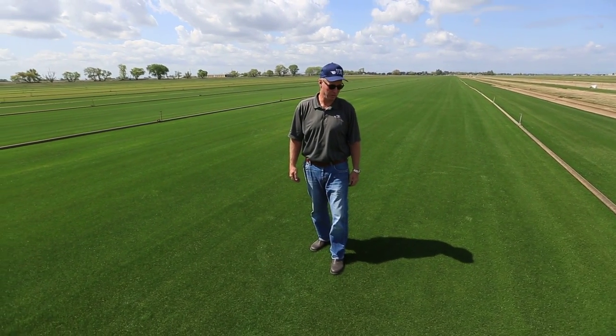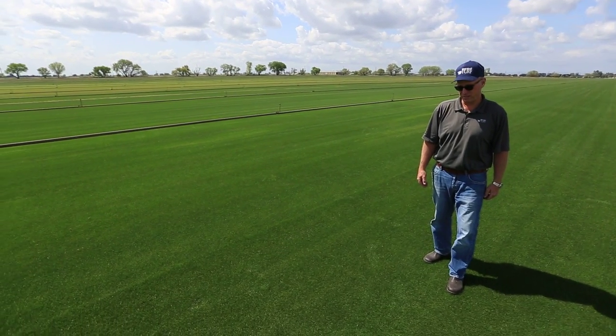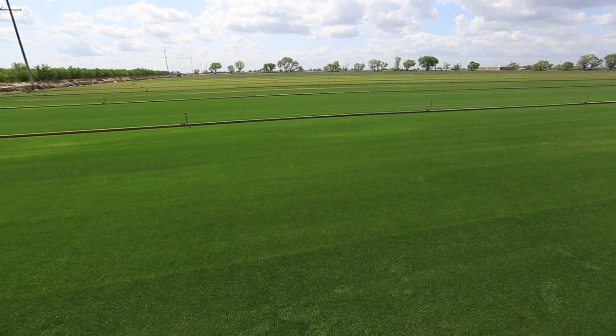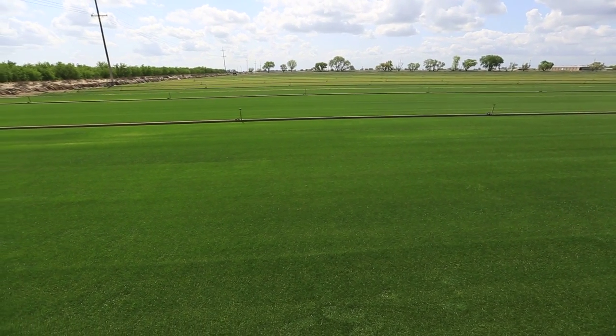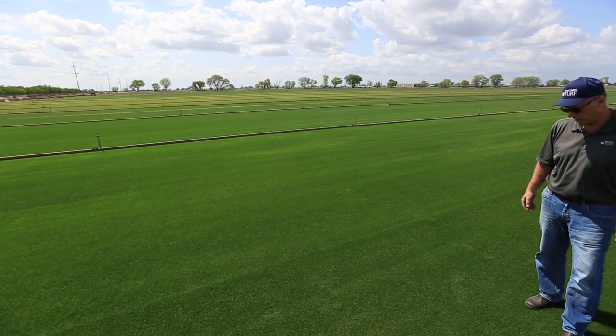I'm standing in the field that we're going to be supplying the new Levi's Stadium out of in Santa Clara for the San Francisco 49ers. The field we're standing on is Bandera Bermudagrass, overseeded with a three-way blend of perennial ryegrass.